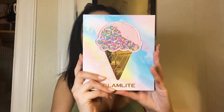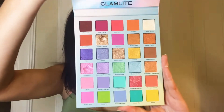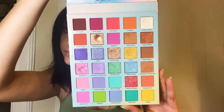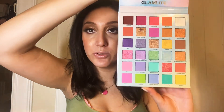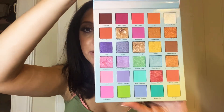We have a Glam Light palette, which I purchased this Black Friday and I have been loving — so pretty. I've been really getting into indie brands, so if you guys have any recommendations please leave them down below. What are your favorites? Because I've been really loving indie brand makeup.